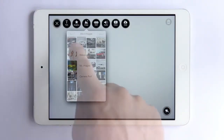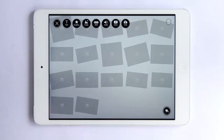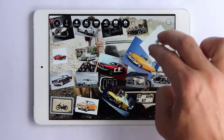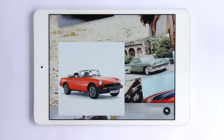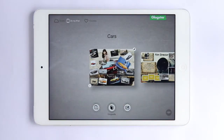The new auto-arrange feature allows you to select as many images, graphics, or videos as you want and then simply watch them automatically fall into place on your poster. You can then rearrange media any way you'd like to make and finish a poster in 60 seconds. How fast can you share your story?